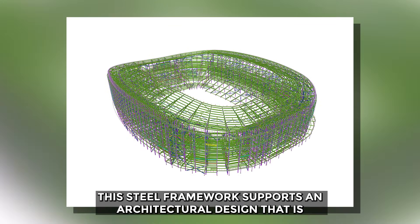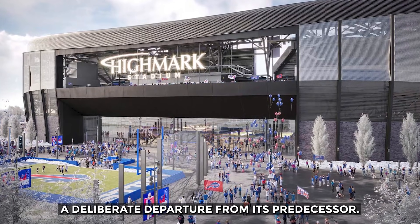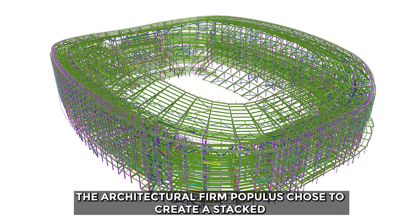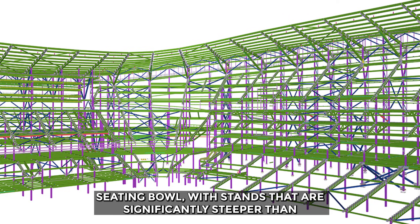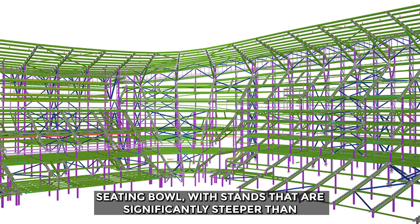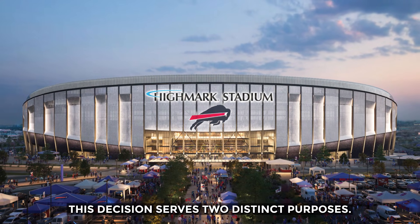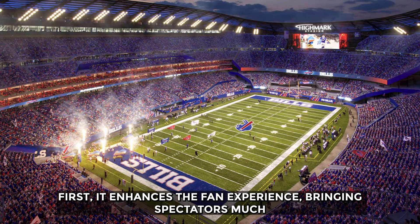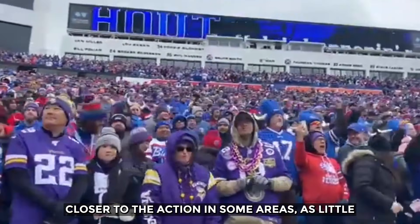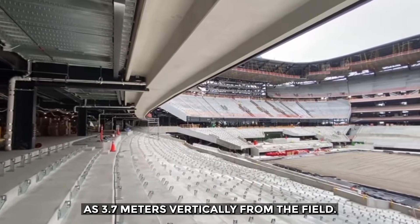This steel framework supports an architectural design that is a deliberate departure from its predecessor. The architectural firm Populous chose to create a stacked seating bowl with stands that are significantly steeper than the old stadium's. This decision serves two distinct purposes. First, it enhances the fan experience, bringing spectators much closer to the action — in some areas, as little as 3.7 meters vertically from the field.